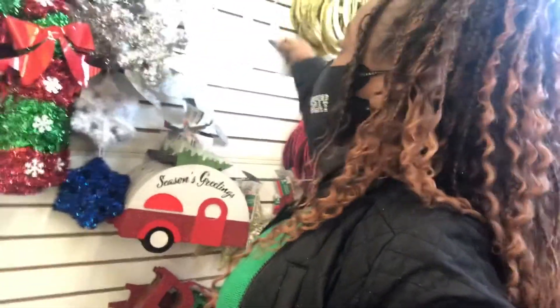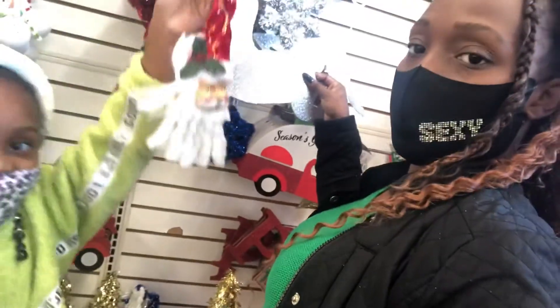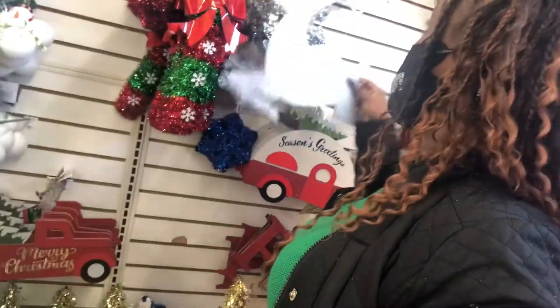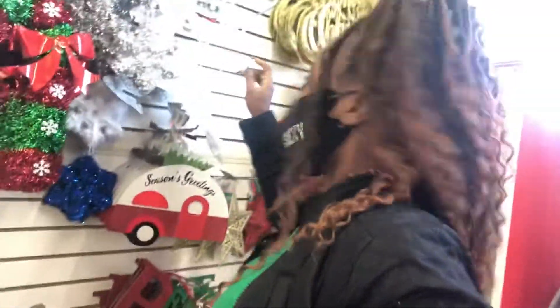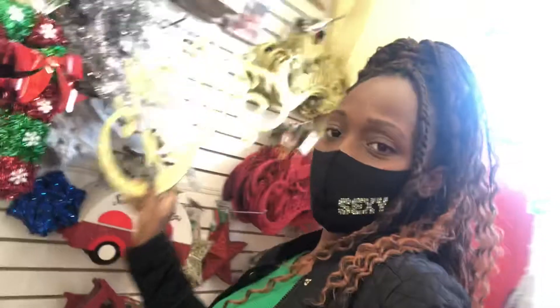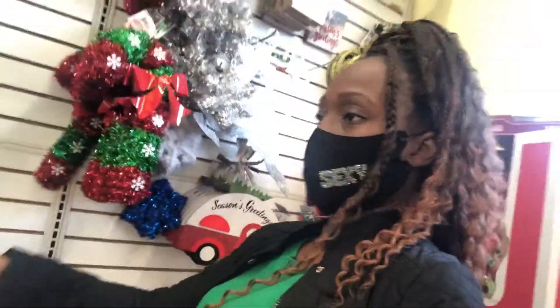Let's see — look at the reindeer decor. We got this little scissor gloss. I kind of like the gold colors. This is like a Merry Christmas piece — you could put this in the car or wherever.